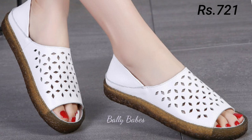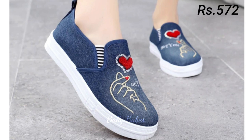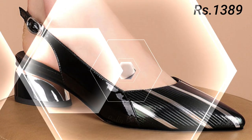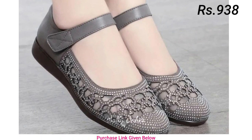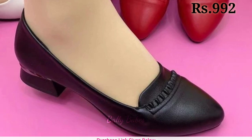Heels can be worn with a variety of outfits, from formal dresses to casual jeans. When choosing heels, consider the occasion and your comfort level. If you are not used to wearing heels, start with a lower heel height and work your way up. Block heels are a great choice for those who want some height without sacrificing comfort. For a more formal event, a pair of sleek stilettos can add a touch of elegance.